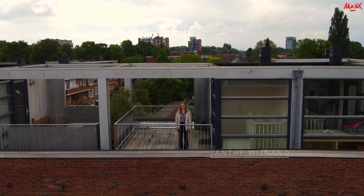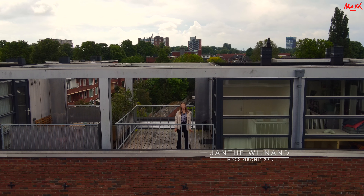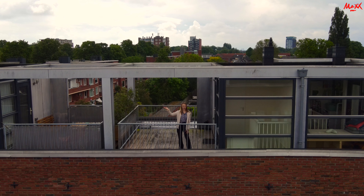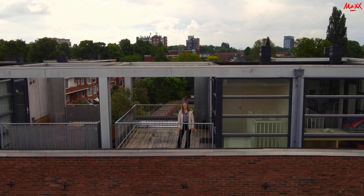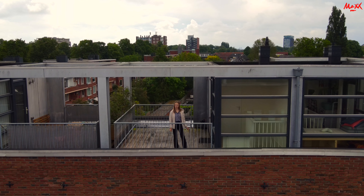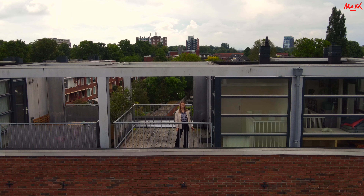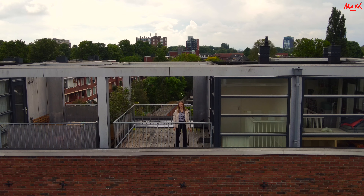Hoi, ik ben Jante van Max Groningen en vandaag staan we op het dakterras van Kooikeplein 9A. Zoals je kunt zien hebben we hier een supermooi uitzicht en kunnen we heel ver kijken. Het is hartstikke dichtbij het UMCG en de supermarkten zijn om de hoek. Het is ongeveer 1,6 kilometer vanaf de Grote Markt. Maar laten we eerst even naar beneden gaan en dan vertel ik jullie daar de rest.